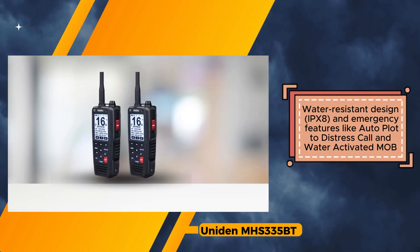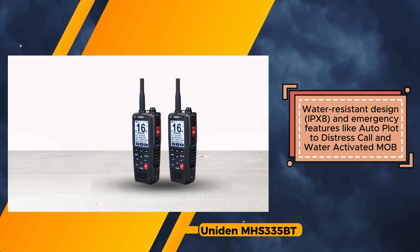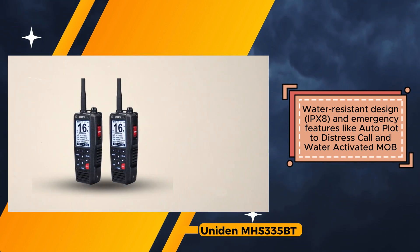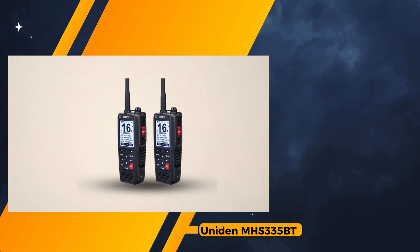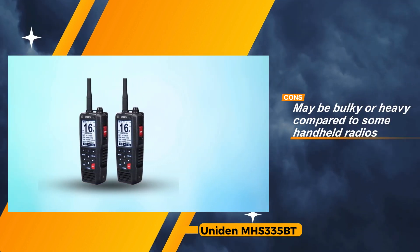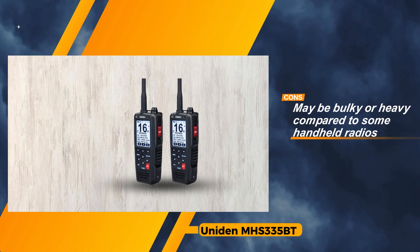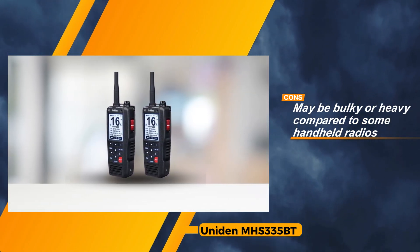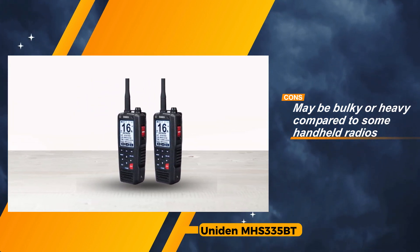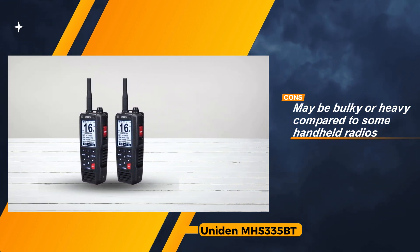Designed to withstand the rigors of maritime environments, this radio sports an IPX-8 water-resistant rating, complemented by emergency features like auto-plot to distress call and water-activated MOB, further bolstering safety measures. Additionally, the built-in compass screen and waypoint navigation capabilities contribute to seamless navigation experiences. However, the Uniden 6W's bulkier form factor and higher price point may deter those seeking more compact or budget-friendly options. Moreover, while Bluetooth connectivity adds versatility, users should be aware of potential additional data costs depending on their phone plan.